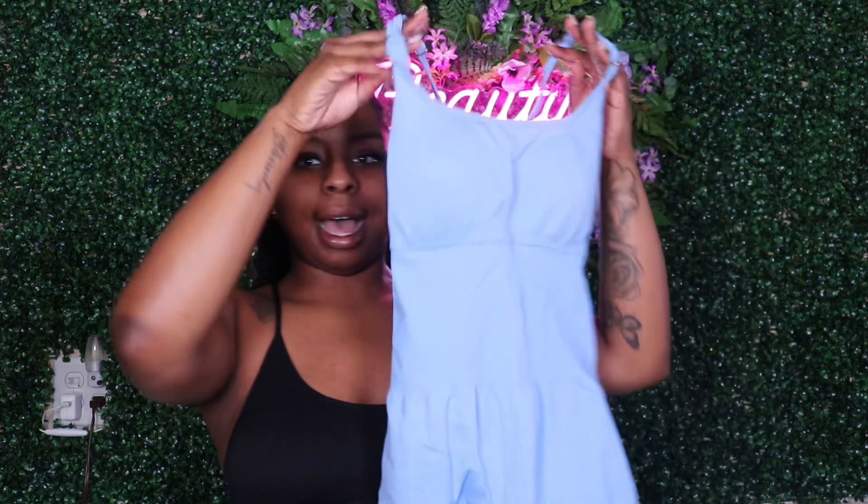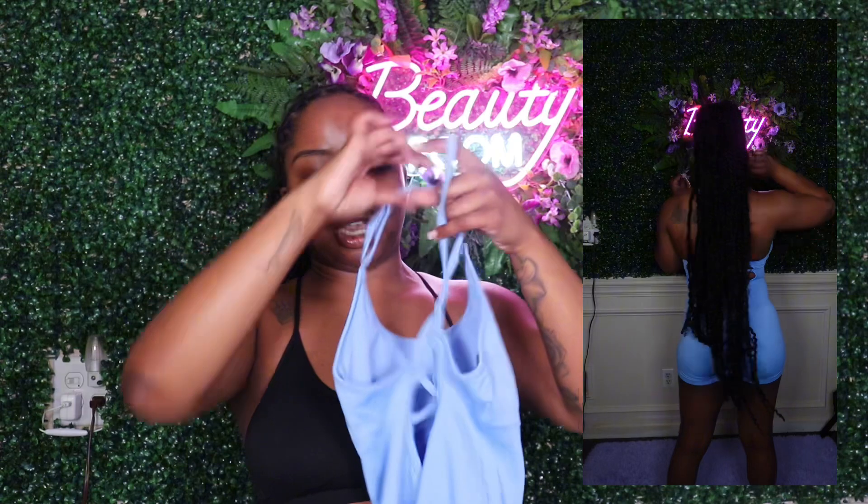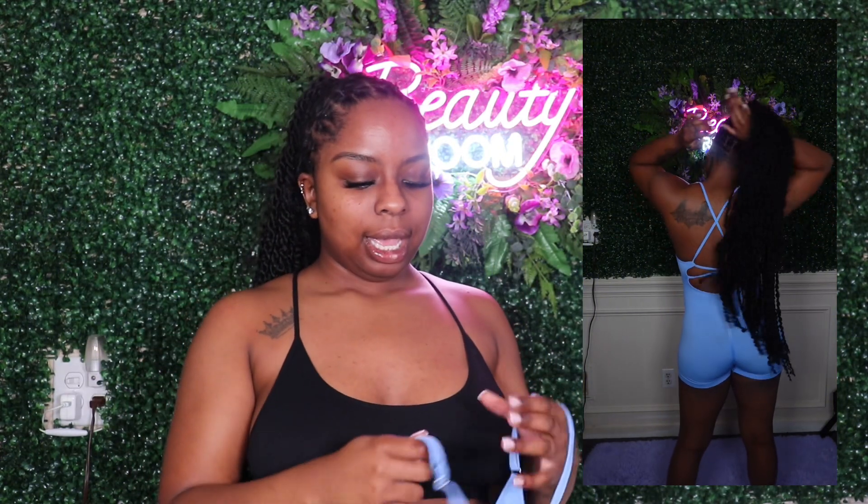Okay, so the first outfit I bought from SHEIN is this blue bodysuit. It looks super tiny but the material stretches really well. I love how it hugs my body in the right places, keeps everything intact, and the color complements my skin tone. It also has a little open back so you can see some skin.